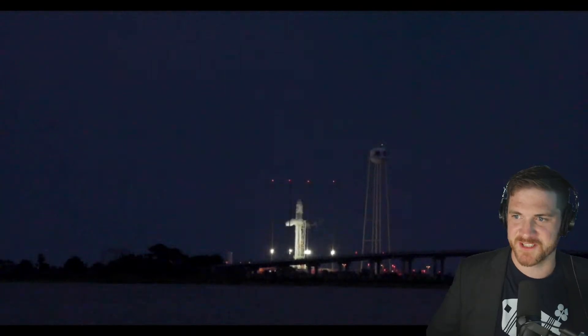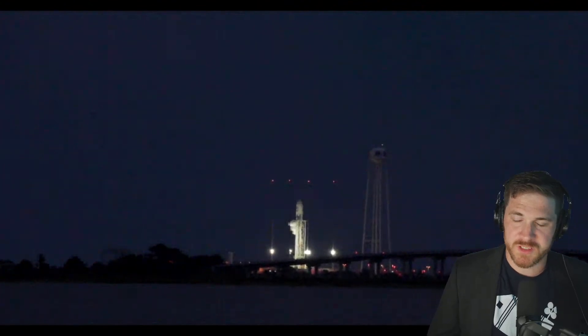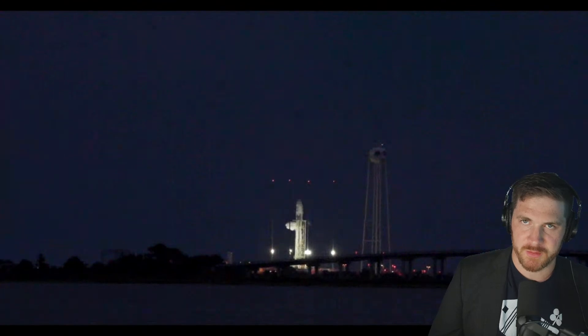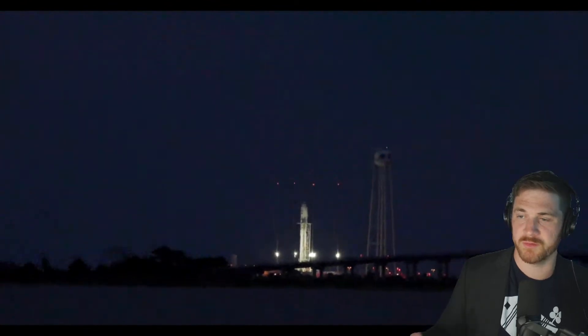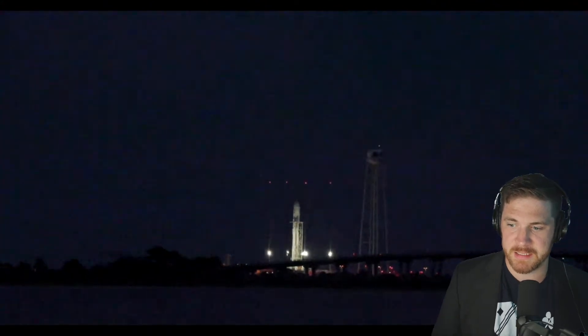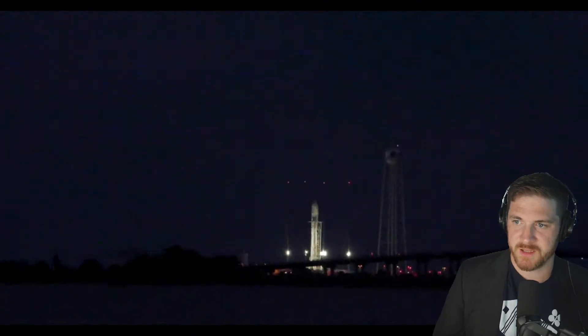We're about two minutes away from liftoff, so it's going to get spicy here pretty quick. The Cygnus will continue to fly to the International Space Station in the meantime. Northrop Grumman has purchased, I believe, three Falcon 9 launches to fulfill their commitment to NASA. What's nice about Cygnus is that it is launch vehicle agnostic — it can fly on pretty much any medium lift or above launch vehicle. It has flown on the Atlas before, when Antares had its incident in 2014. We're getting about one minute away from launch.